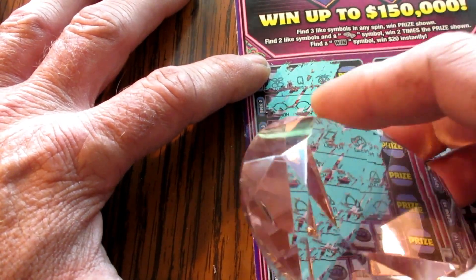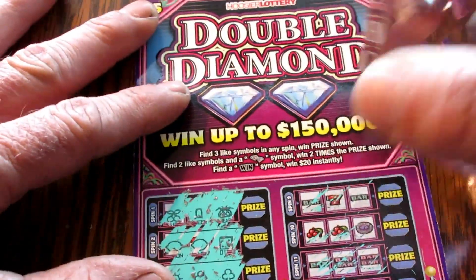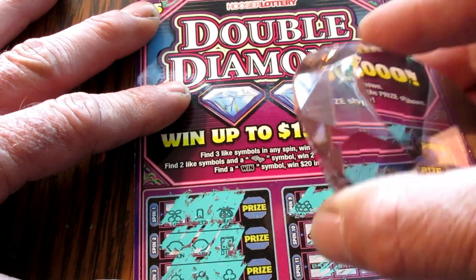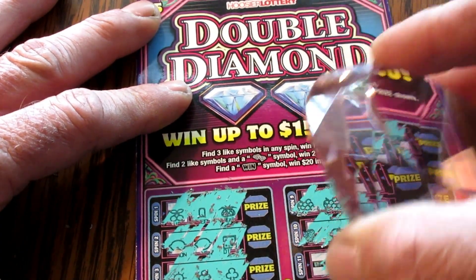Joker, nothing. Cherry, cherry, lightning bolt. The odds are good because we won — we don't know how much yet, but we won.